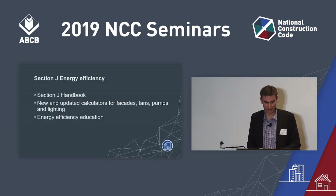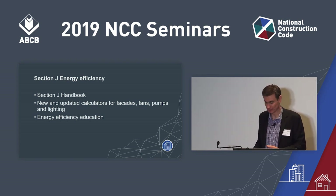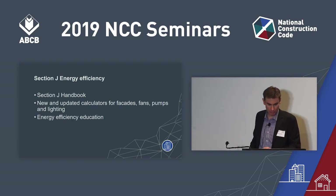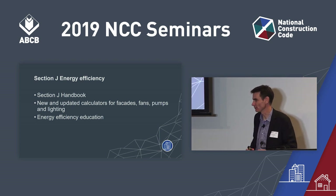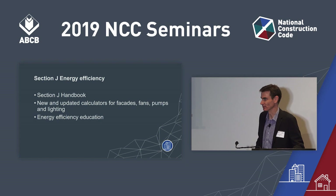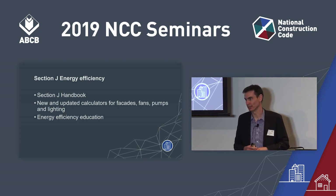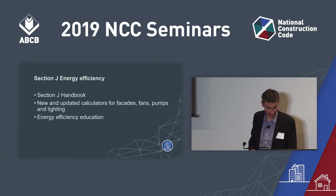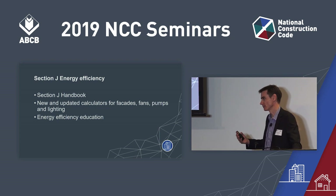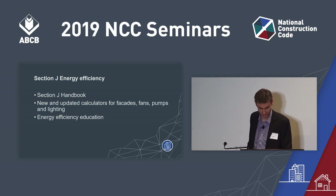We're not going to cover all these changes today — we'd be here for another hour. This seminar concentrates on things you need to know for this May, with further education planned for next May. We're working with the Property Council of Australia, who will roll out seminars on Section J Energy Efficiency for NCC 2019 towards the middle of the year. We're also working on an updated Section J handbook and new facade and air conditioning calculators on our website — the old glazing calculator is gone because J2 is gone.